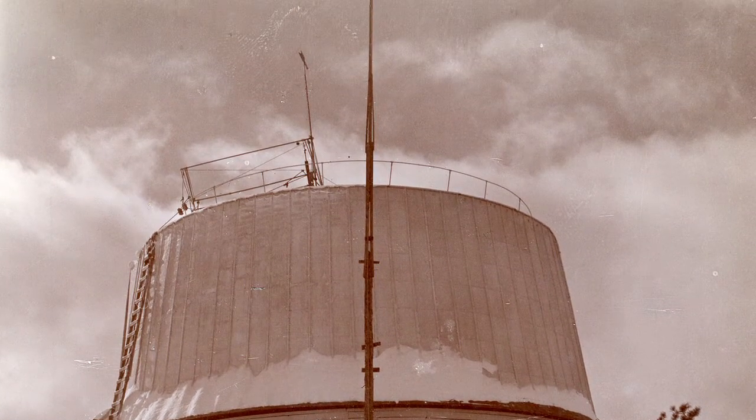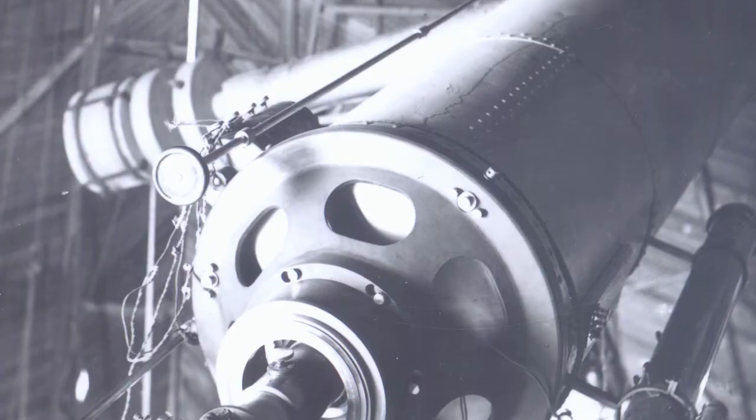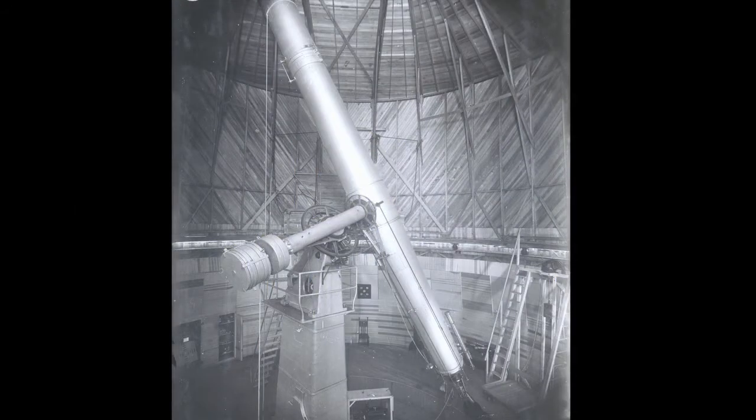In 1896, he had ordered this new telescope from the Alvin Clark and Sons manufacturers of Cambridge, Massachusetts, and they were the preeminent telescope makers of their time. Today, it remains one of the largest refracting-type telescopes ever built.